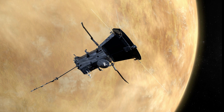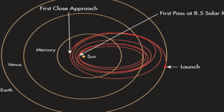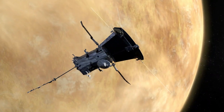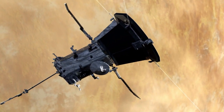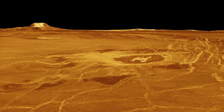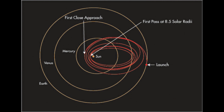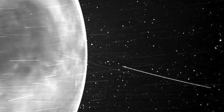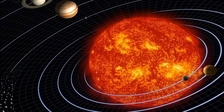Venus is instrumental to the probe's success. Though Parker Solar Probe's focus is the Sun, Venus plays a critical role in the mission. The spacecraft whips by Venus a total of seven times over its seven-year mission, using Venus's gravity in a maneuver called a gravity assist, to help bend the probe's orbit and bring it closer and closer to the Sun.